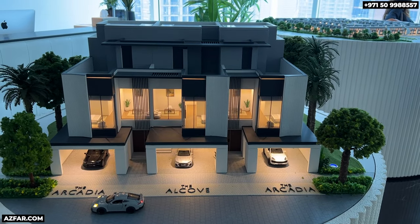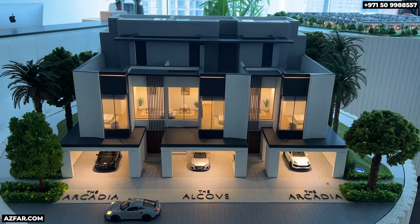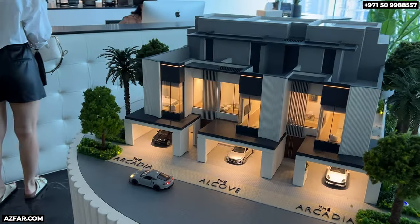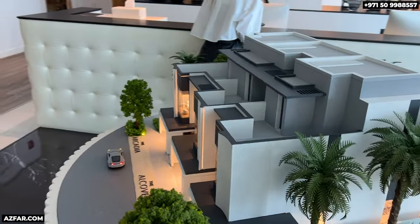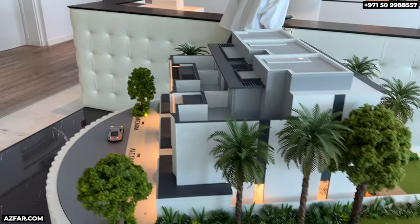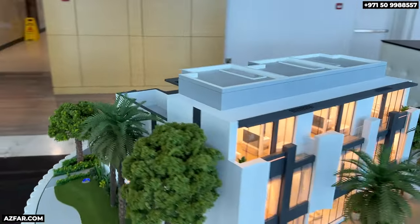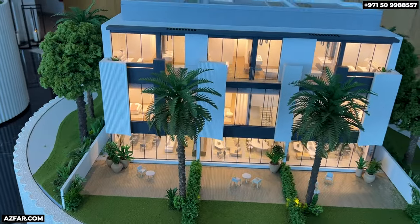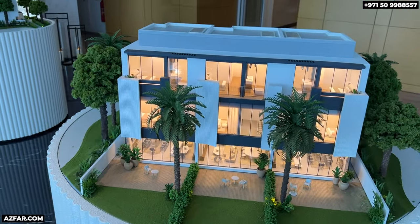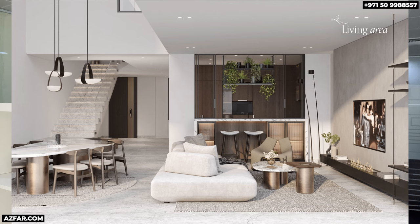Now let's discuss the townhouses. The Arcadia are the corner townhouses with a built-up area of between 2,400 to 2,900 square feet. The Alcove are the middle units with sizes from 2,000 to 2,400 square feet built-up area. The corner townhouses naturally have a bigger plot size. For a townhouse, it is a perfect size to maintain and enjoy comfortable living. The interiors are very contemporary, well laid out, and don't feel cramped like townhouses by other developers.